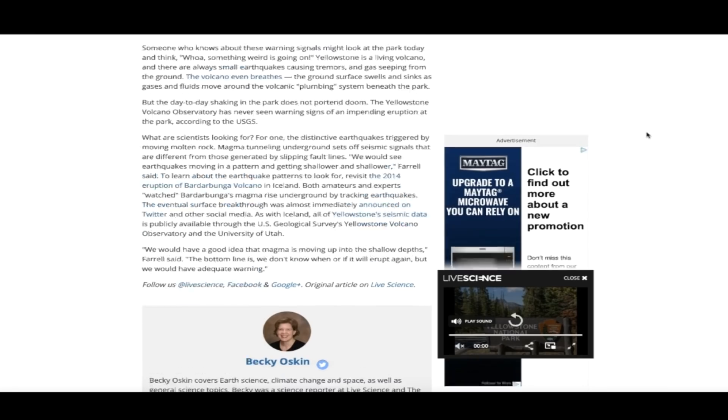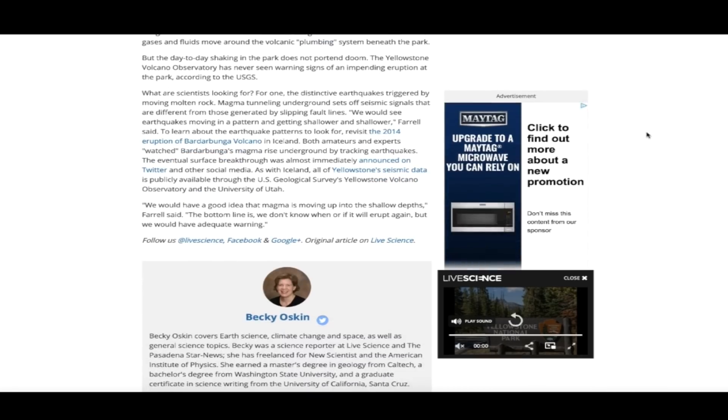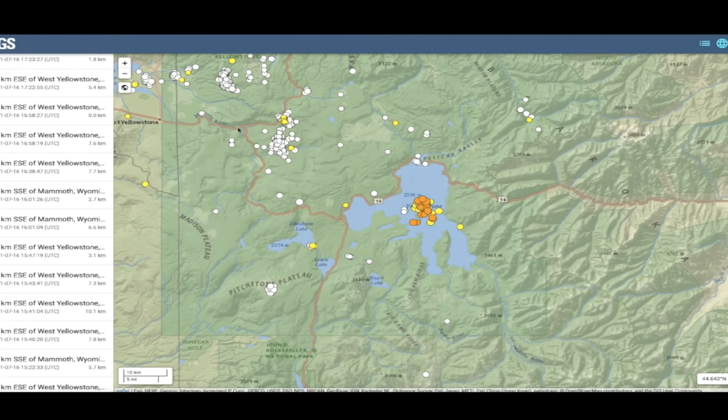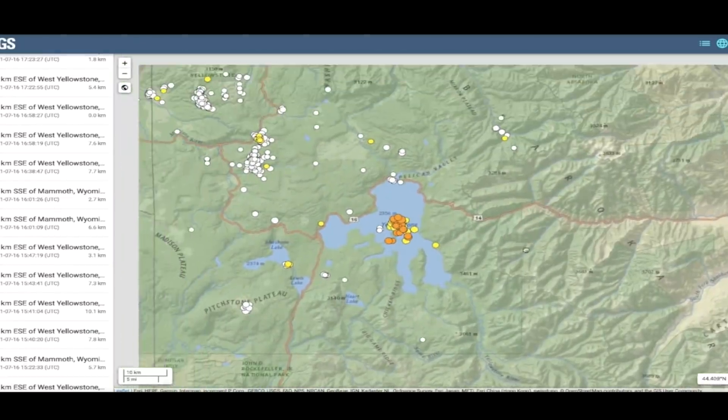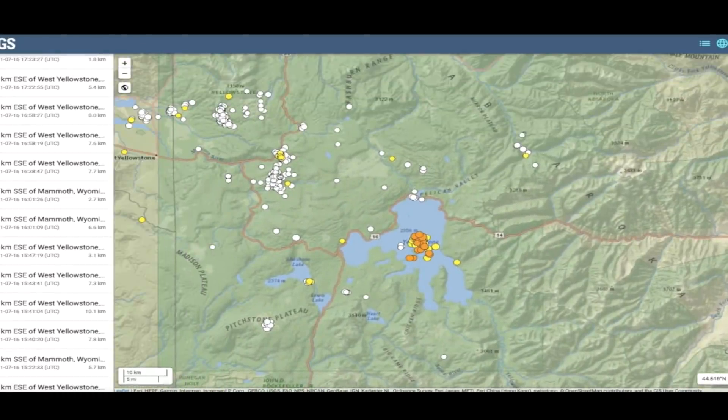The volcano even breathes — the ground surface swells and sinks, and gases and fluids move around the volcanic plumbing system beneath the park. But the day-to-day shaking does not portend doom; the Yellowstone Volcano Observatory has never seen warning signs of an impending eruption. What are scientists looking for? Distinctive earthquakes triggered by moving molten rock — magma tunneling underground sets off seismic signals different from those generated by slipping fault lines. We would see earthquakes moving in a pattern and getting shallower and shallower.